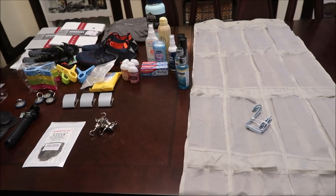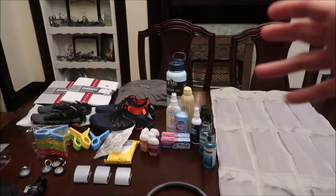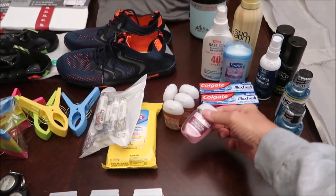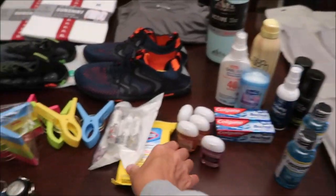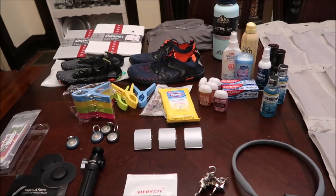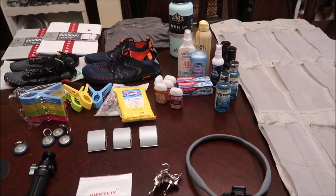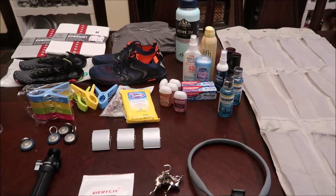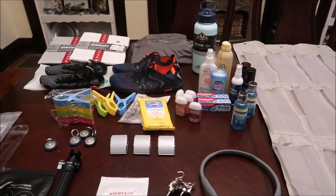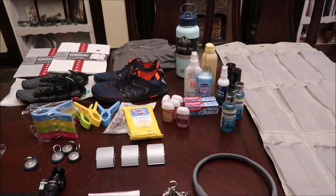Those are all the things we bought for our trip. I'll link whatever I can in the description below. The Hydrapeak bottle we got at TJ Maxx, and things like Bath & Body Works and Walmart are just regular stores. For the AirTags, I waited until they went on sale — 25% off. We've noticed on Amazon that if you put something in your cart and wait a little while, it'll often go on sale and they'll notify you.